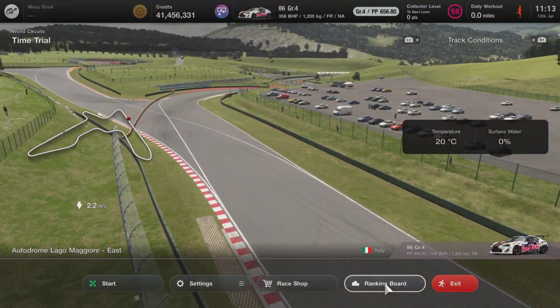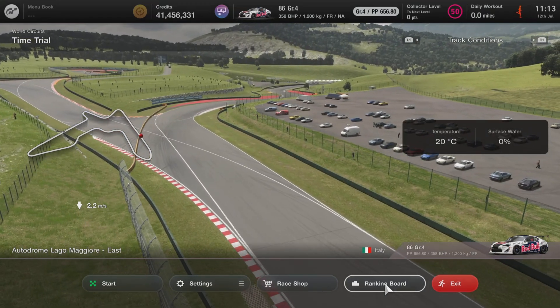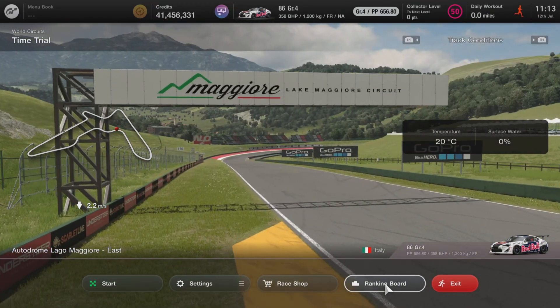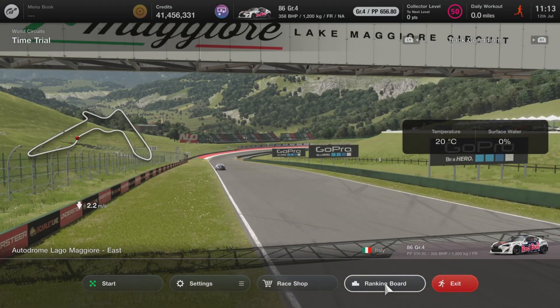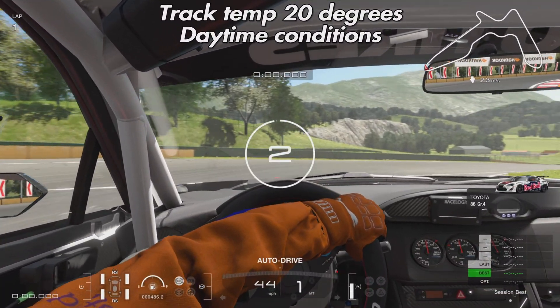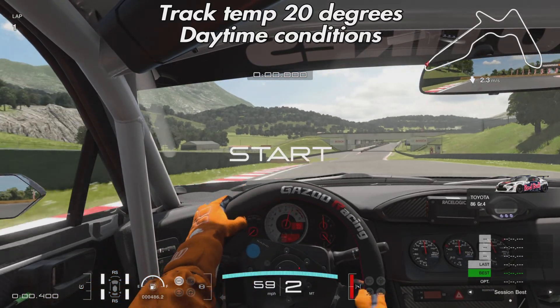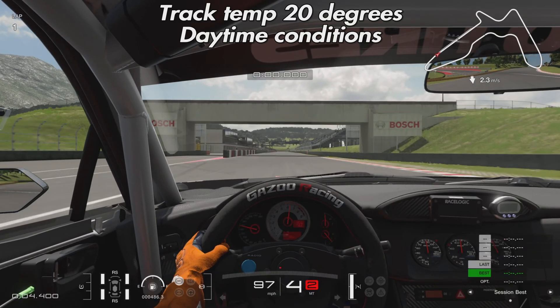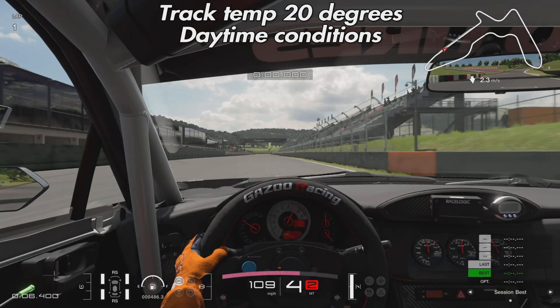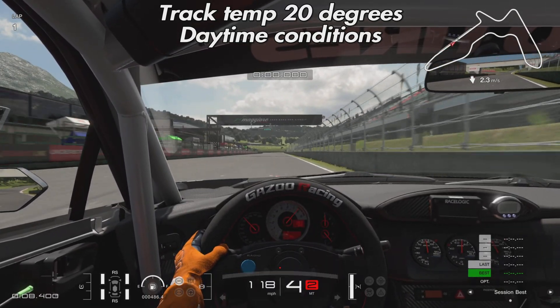The first run is at 20 degrees Celsius. It doesn't explicitly say track temperature, but it is under the track conditions part of the information, so we have to assume it is the track temperature. 20 degrees is fairly warm — I've seen tracks up in the 30s before, but it's not the hottest a track will get in the game.